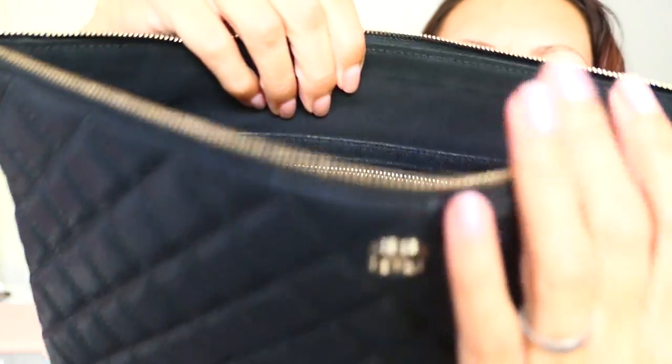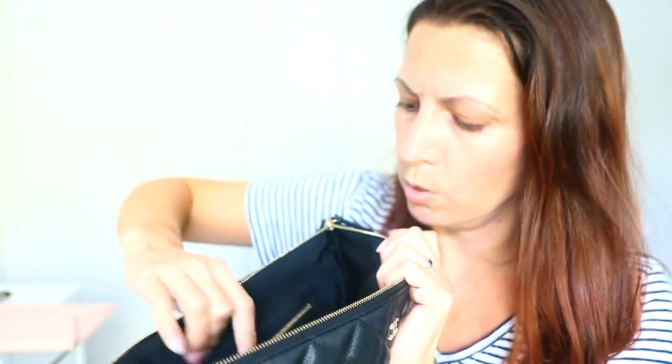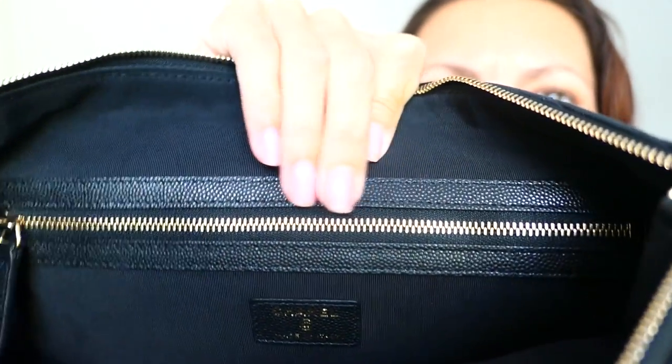We have leather on the zip pull here. Nice smooth zip. It's a pouch — there's not much to say about it. The inside: like I said this is the newer one, you can see the cotton material. We've got some branding here — Chanel, made in Italy. You can see the nice caviar leather here as well. And then we've got the interior zip. I don't have the dust bag but I do have the authenticity card which does match — I've checked — and the care booklet.